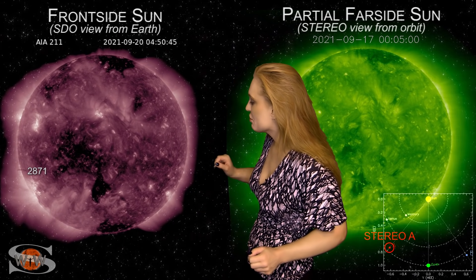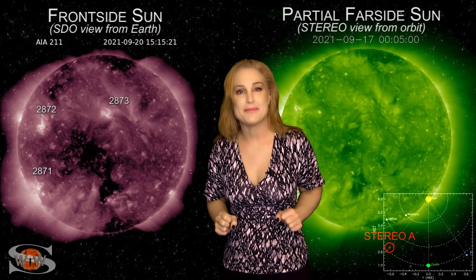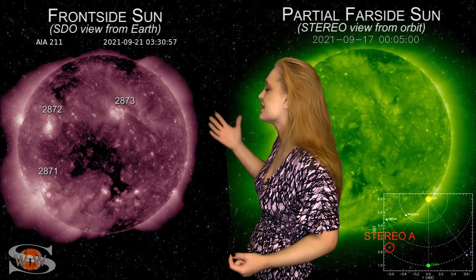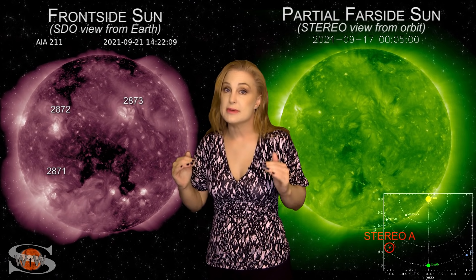That's not even the whole story. We also have region 2872, 2873, and then look at all these little regions beginning to pop out — we've got 2874, possibly 2875, 2876. We can't even keep up with all the numbers of sunspots that have been coming out on the Earth-facing disk. We have already boosted that solar flux up into the low 80s, and it could easily boost up into the mid to high 80s within the next couple days. This is good news for amateur radio operators who need that solar flux to be boosted.